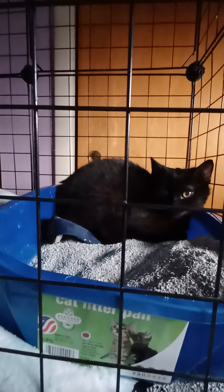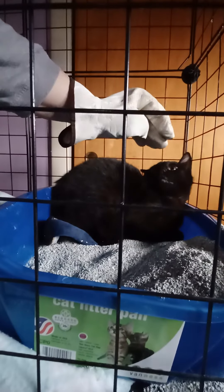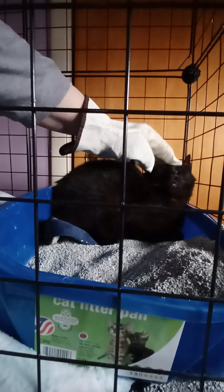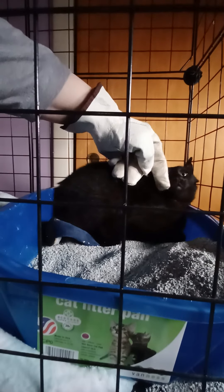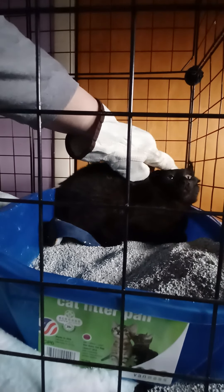After about four or five days, we finally tried to pet him for the first time. I did wear a protective glove because he would hiss and he would scratch and he would bite previously. But he did sort of finally accept the pets — though as you can see, he definitely did not enjoy it.